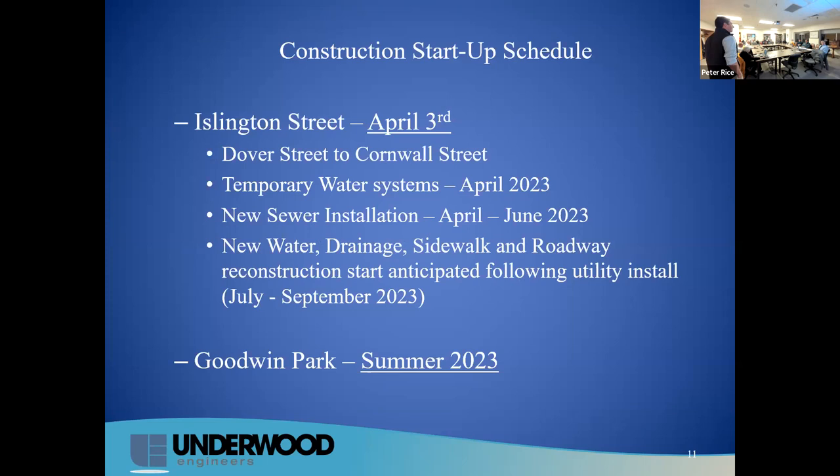We're looking to start construction the first week of April with some prep work. We'll be putting in temporary water systems throughout April, so you will be on temporary water while we remove the old water main and install the new one. Sewer installation will be done first, starting in April and anticipated to finish sometime around June. Following that, we'll work on water, drainage, sidewalks, curbing, roadway box-out, adding gravels and a stable base, and then new paving of the roadway.